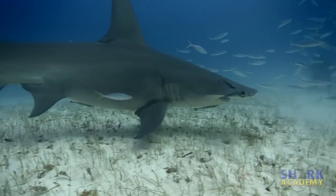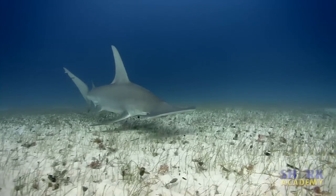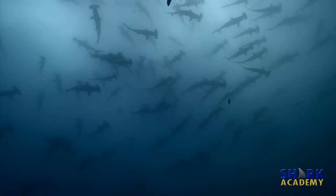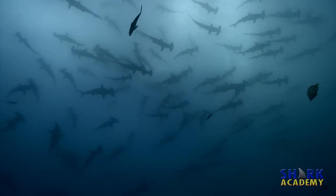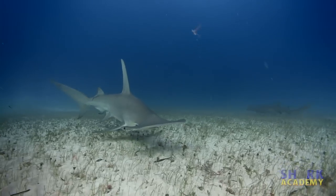The Great Hammerhead is the world's largest hammerhead species, reaching 20 feet long, earning its name as GREAT. But unlike the much smaller scalloped hammerhead, which tends to school, the great hammerhead is usually a solitary animal.